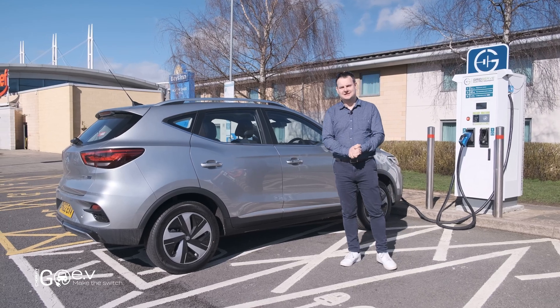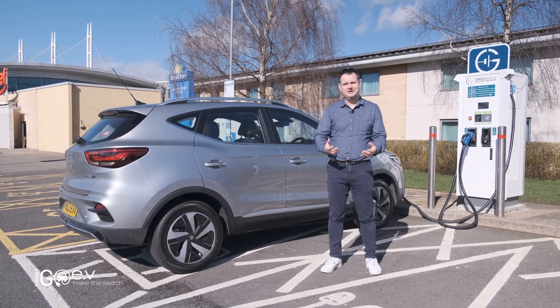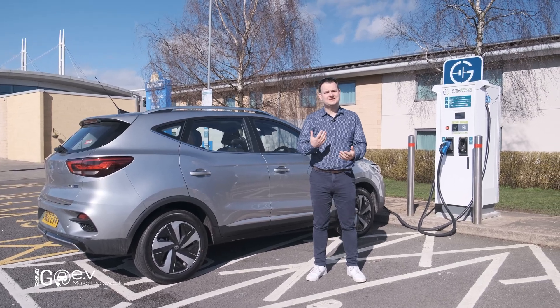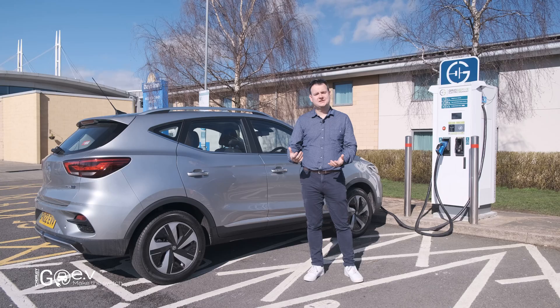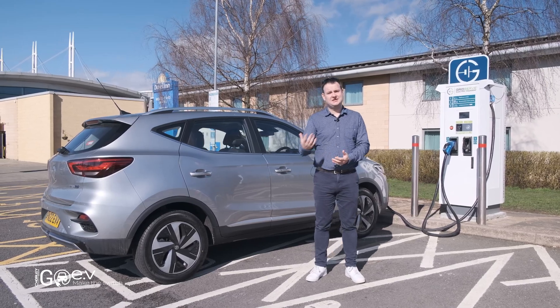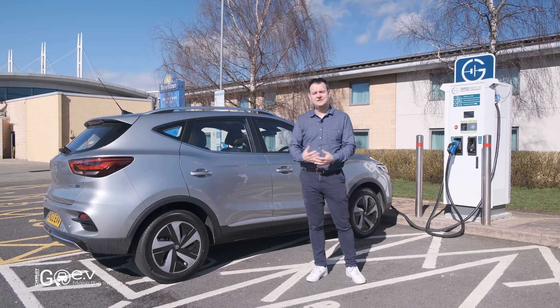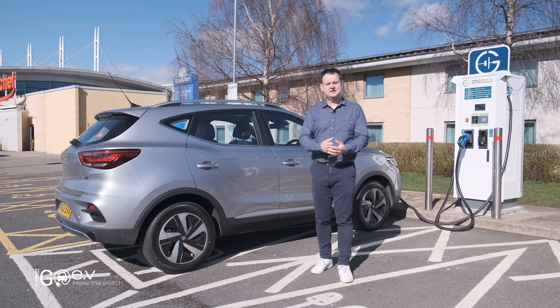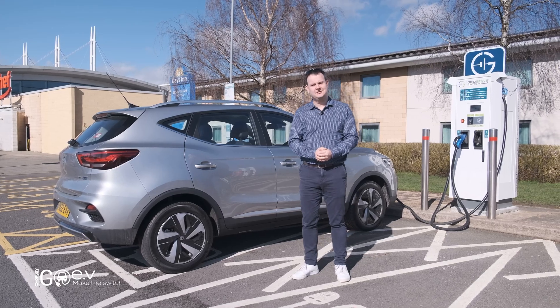One of the things that's happened in recent years is that electric car batteries have got bigger and the driving range has got a lot further. But what happens if you want to save a bit of money? MG now offers the MG ZS EV with a choice of two battery sizes: the 73kWh long range version and the 51kWh standard range version. So should you save yourself £2,500 and go for the standard range?